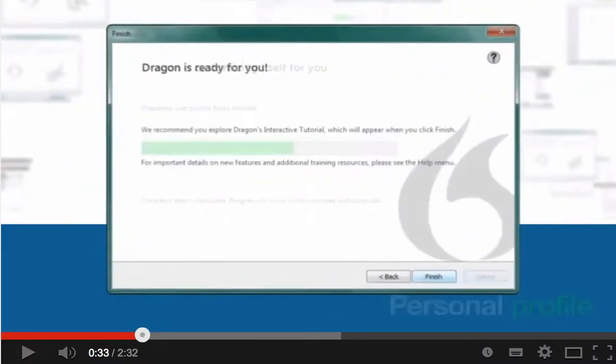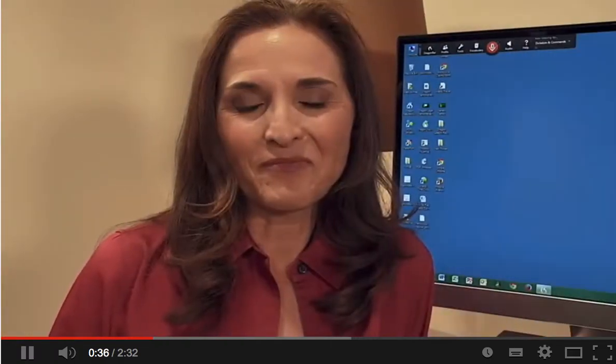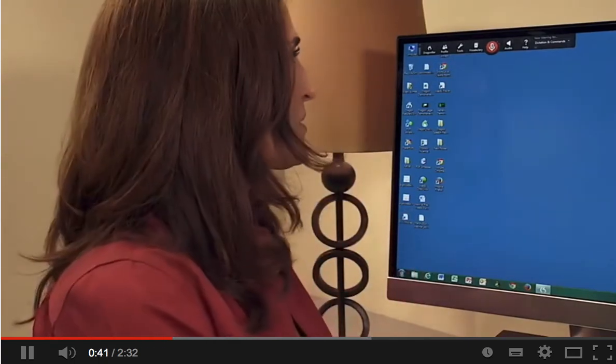Remember to use a microphone that is authorized by Nuance. That's it. I'm ready to go. Dictating documents with Dragon is up to three times faster than typing, and much more accurate.